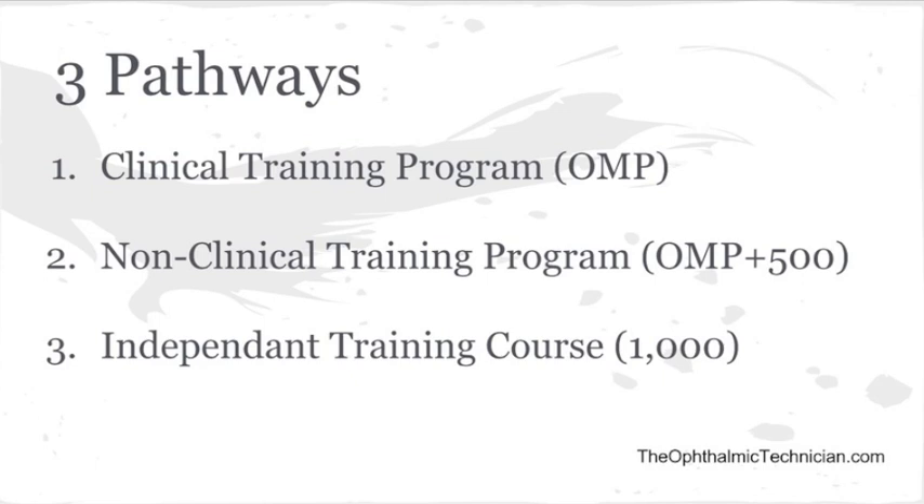The third pathway is through an independent training course. This is the pathway I took, and it's a pathway lots of people I know take. You get hired by an ophthalmology clinic and work for them for about six months, and while you're working for them, you can study for the COA exam.